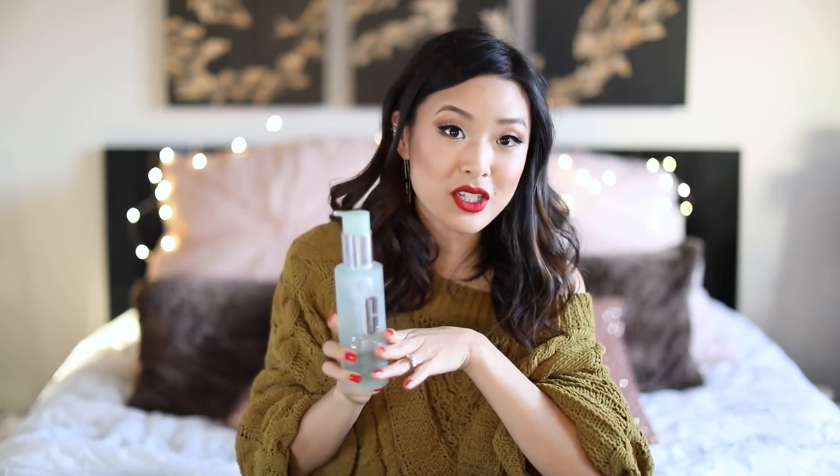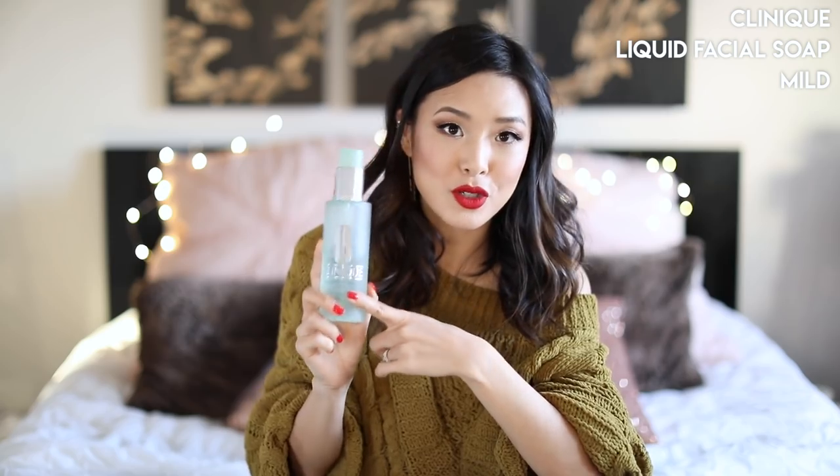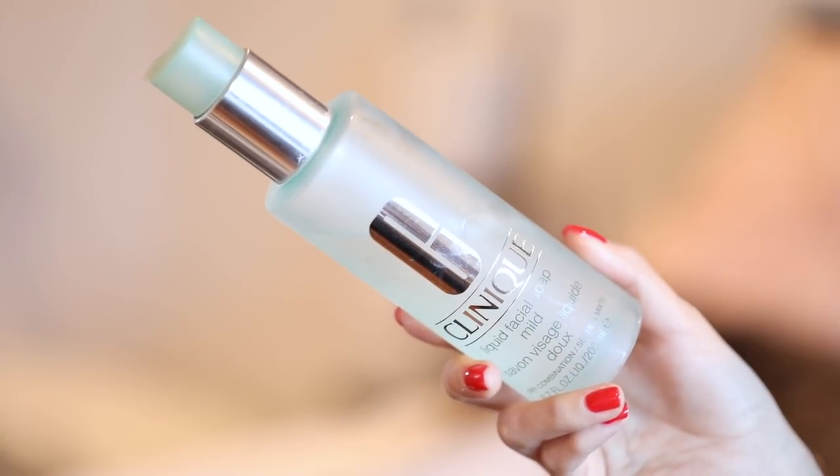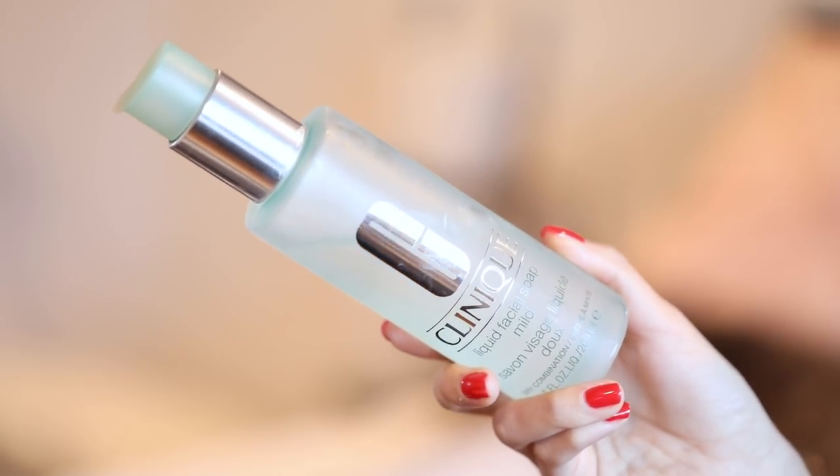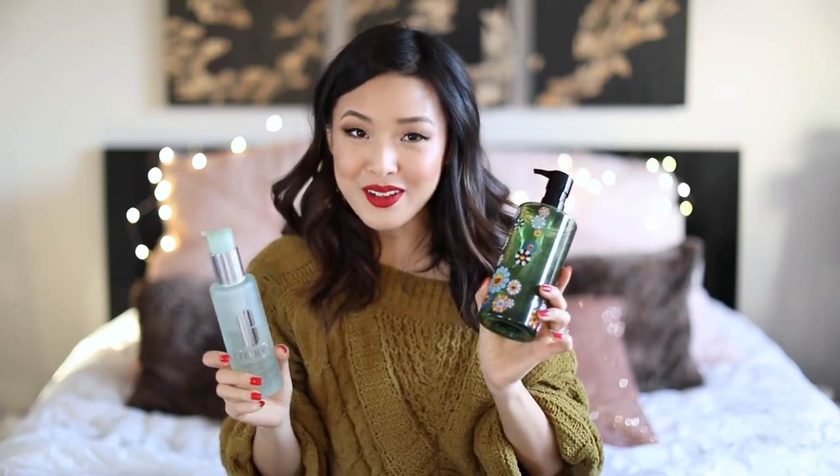I wanted to share my face wash that I've been using all the time. I really love the Clinique Liquid Facial Soap Mild because it doesn't over-strip my skin — it's just a really basic cleanser. There's no harsh fragrances, nothing in it that's going to make my skin overly tight or uncomfortable. After I use my oil cleanser, I cleanse with this and it makes my face feel totally clean without feeling overly stripped.